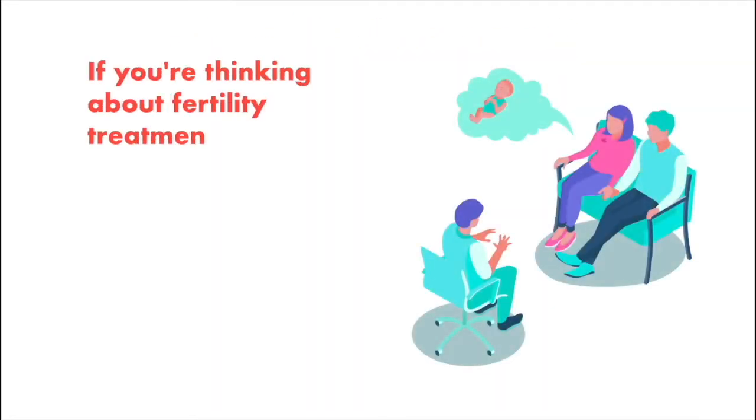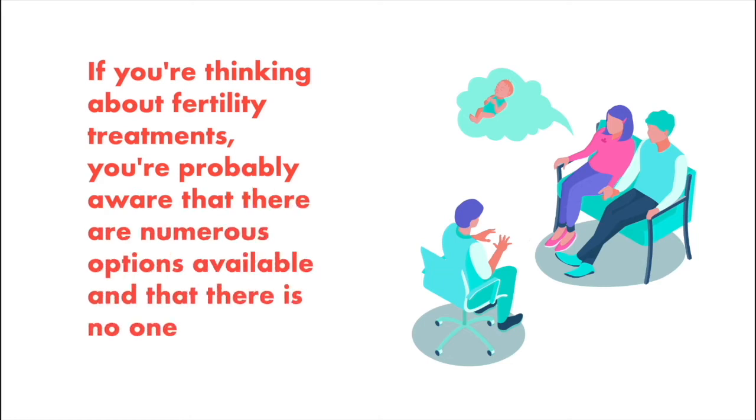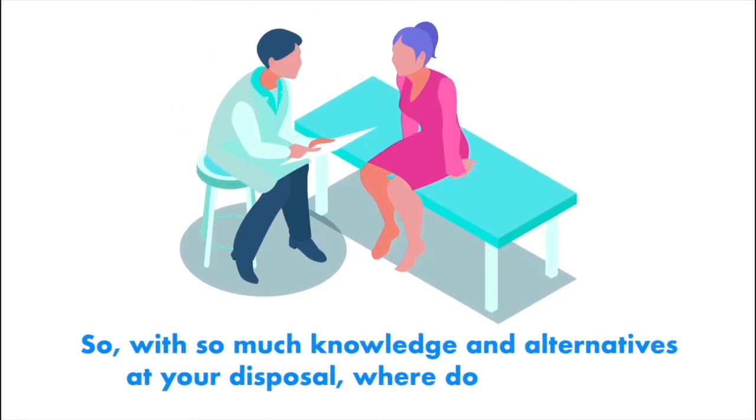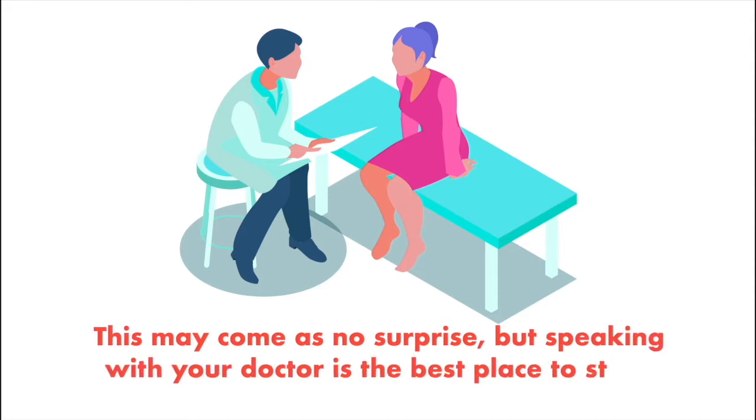If you're thinking about fertility treatments, you're probably aware that there are numerous options available and that there is no one-size-fits-all approach. With so much knowledge and alternatives at your disposal, where do you begin? Speaking with your doctor is the best place to start.